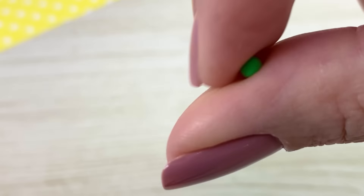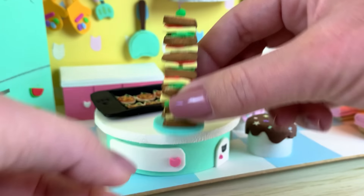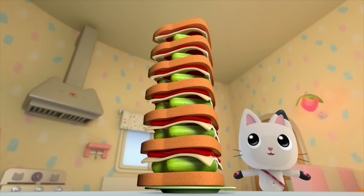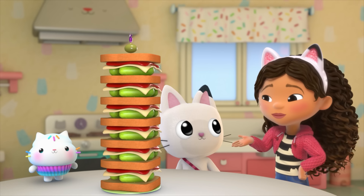Cat Rat likes his sandwich with an olive on top. That's the biggest sandwich I've ever seen. Cat Rat's gonna lose his whiskers when he sees this.